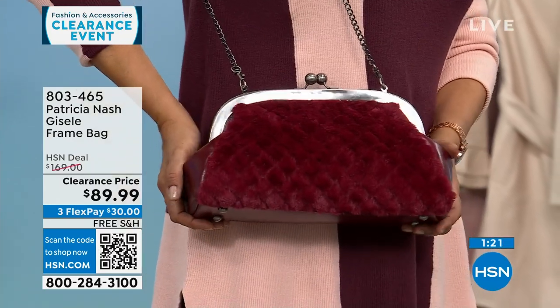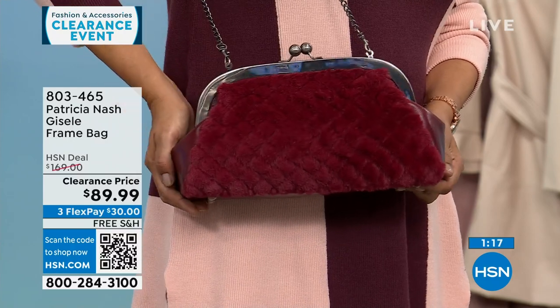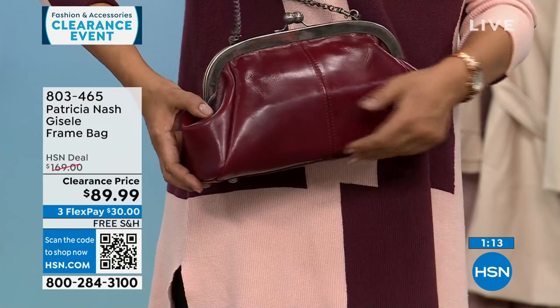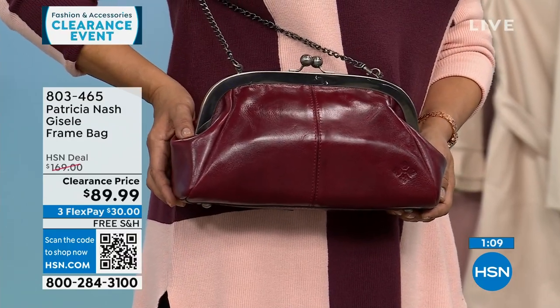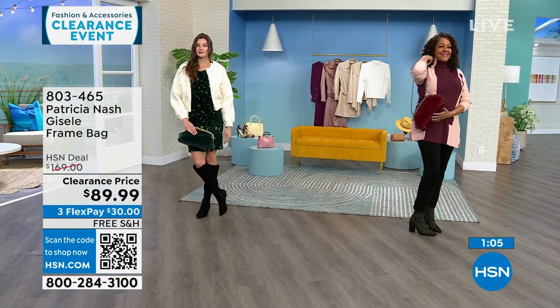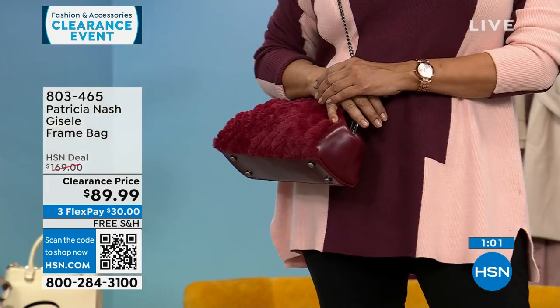If you wear readers or sunglasses and don't want to put them in a case, with these little gusset pockets you can slide them right in and they're protected. The Scarlet colorway is the most limited — Scarlet only has about 30–35 left.